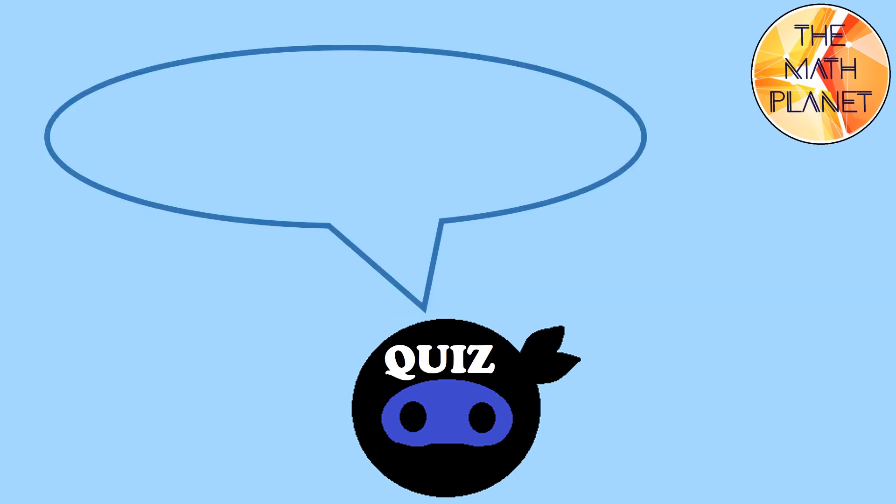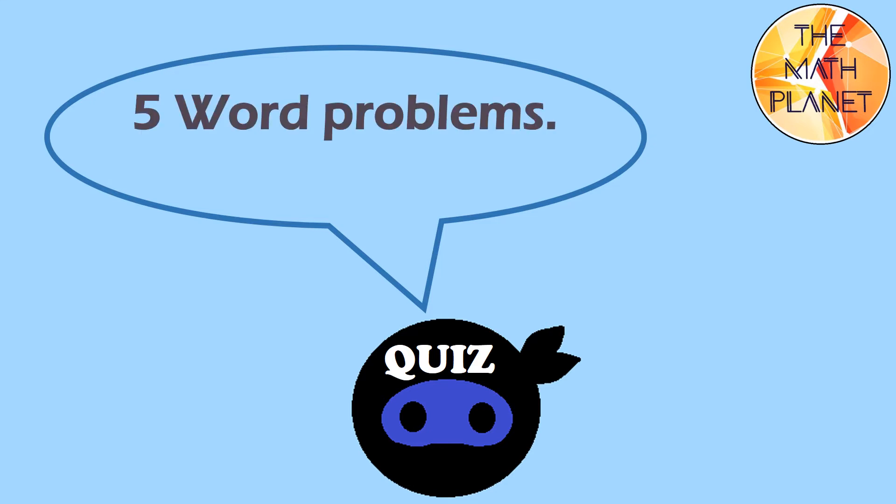Hello my dear students, today we have 5 word problems to solve. Are you ready to start?